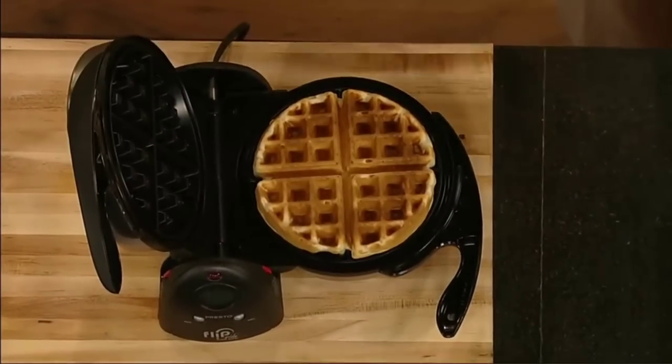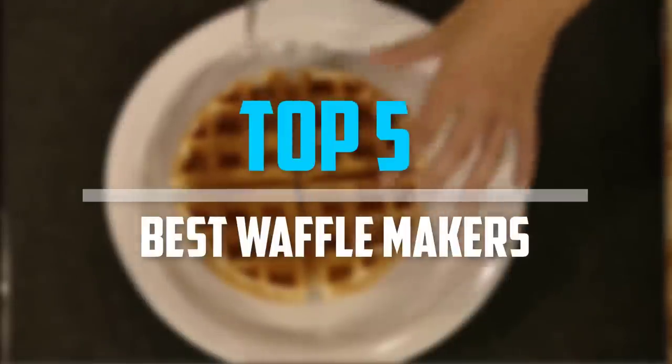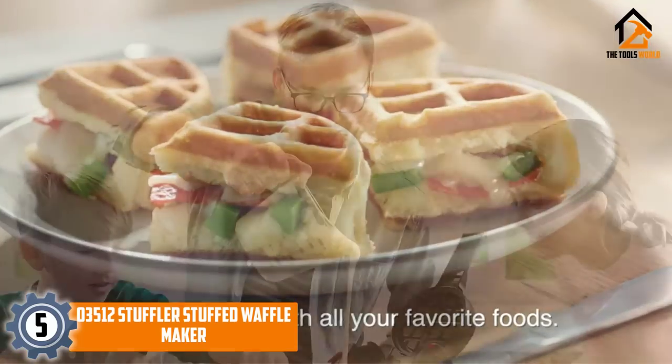Are you looking for the best waffle makers in your budget? In today's video, we break down the top 5 best waffle makers that are available on the market. Starting at number 5, we have the 03512 Stuffler Stuffed Waffle Maker.